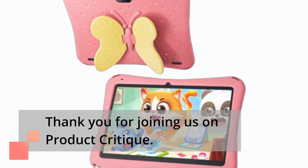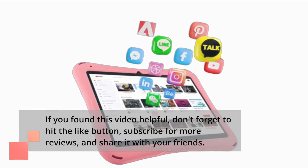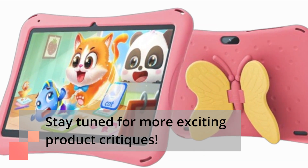Thank you for joining us on Product Critique. If you found this video helpful, don't forget to hit the like button, subscribe for more reviews, and share it with your friends. Stay tuned for more exciting product critiques.